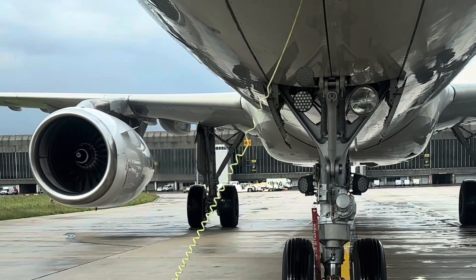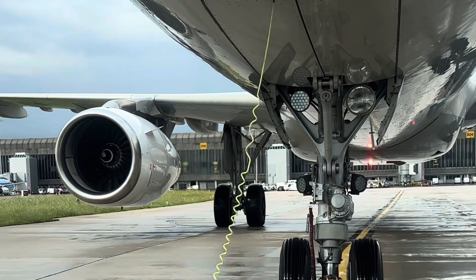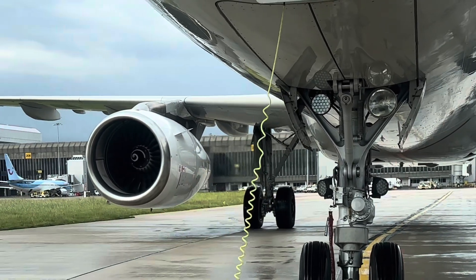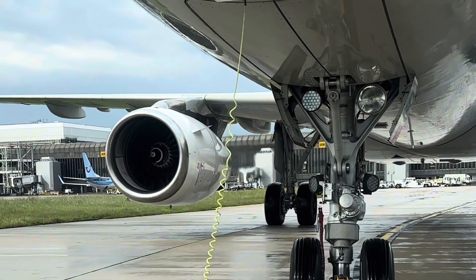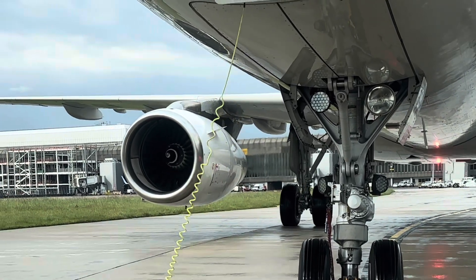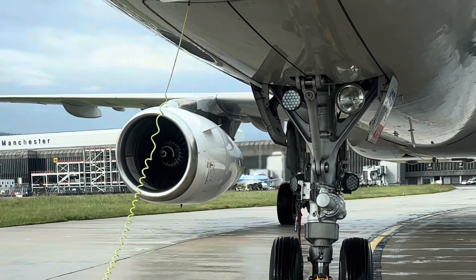Three: the role of pushback tugs. Since airplanes can't reverse themselves, airports use pushback tugs, or tow trucks, to move them away from the gate. These specialized vehicles connect to the aircraft's nose wheel and carefully maneuver the plane into position. This system is much safer and more efficient than trying to reverse with jet engines. Ground crews communicate with pilots using headsets and hand signals to ensure a smooth pushback operation.